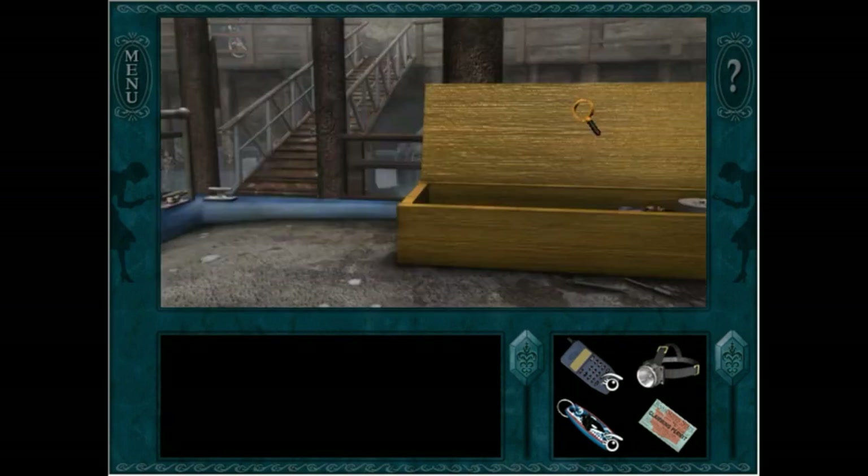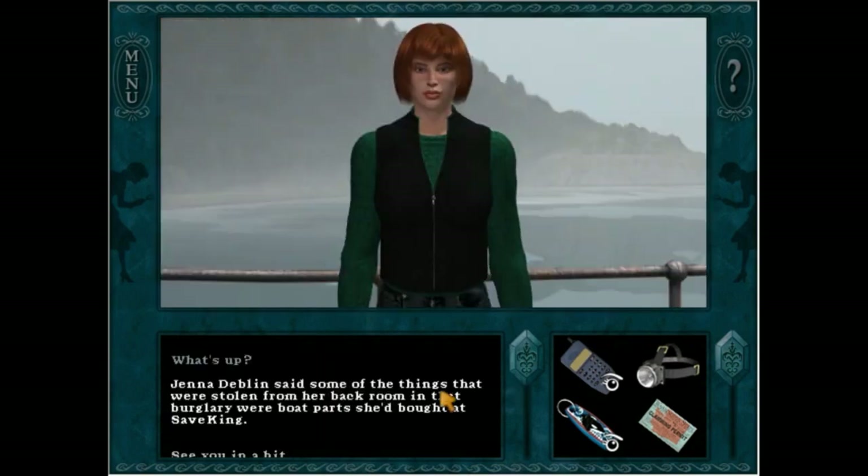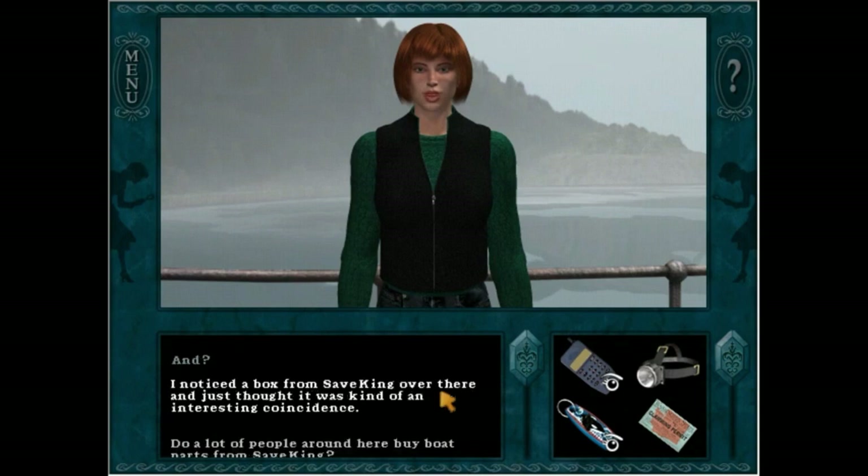If I talk to Katie again, this will then lead to her confessing about feeding the orca. So I start with this: Jenna Devlin said some of the things that were stolen from her back room in that burglary were boat parts she bought at Save King. Listen to the way she said 'and' - she suspects we're on to her, thinking that she stole the items.